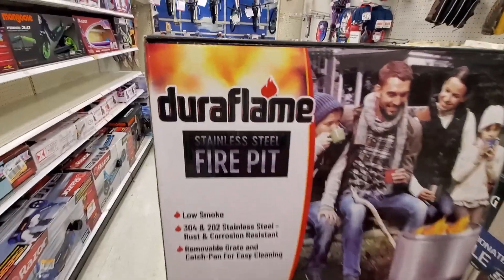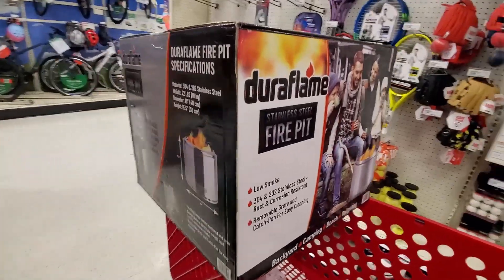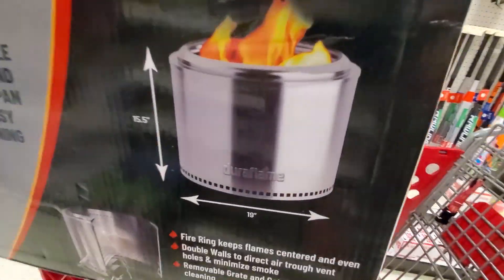We just caught a major clearance deal! Target has these Duraflame stainless steel fire pits clearanced out for $74.99. That's a super ridiculous price — these are regularly over $200. Killer deal on this Duraflame fire pit, and this Target has about five more available.